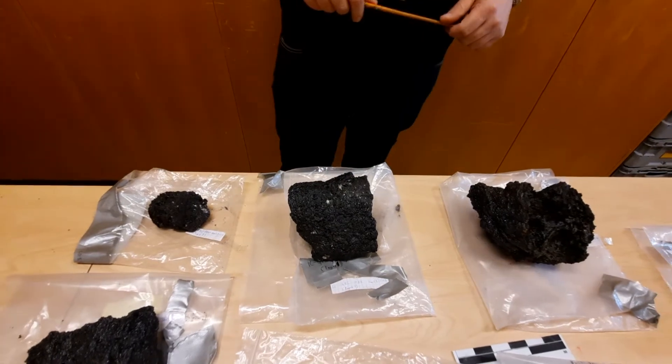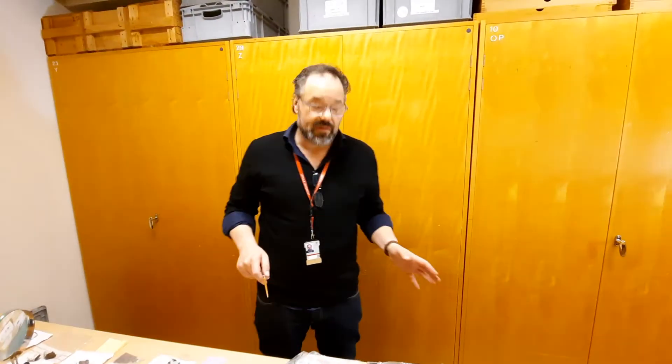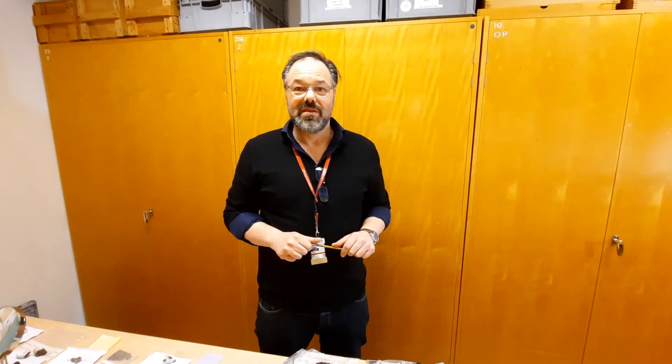I think that's a little introduction to the samples we received today. I will cut them up tomorrow and we will start working with them. This is the last time they will exist in this way, which is why I was particularly keen to record this now. Thank you for your attention and I hope to see you again very soon — all the best, bye bye.